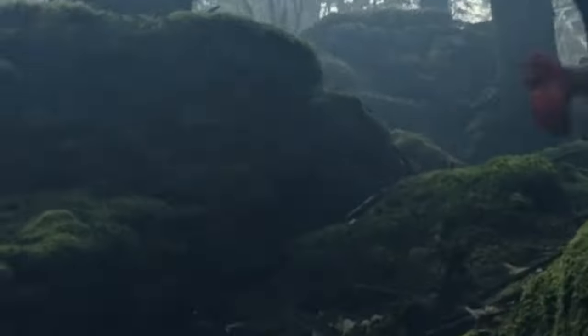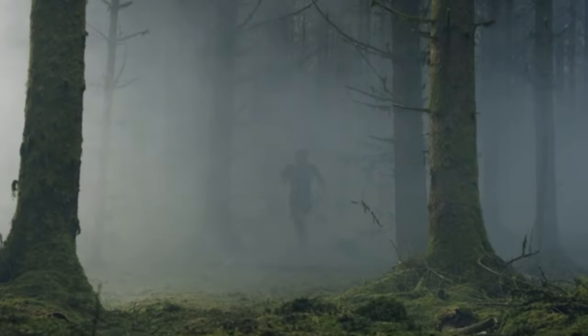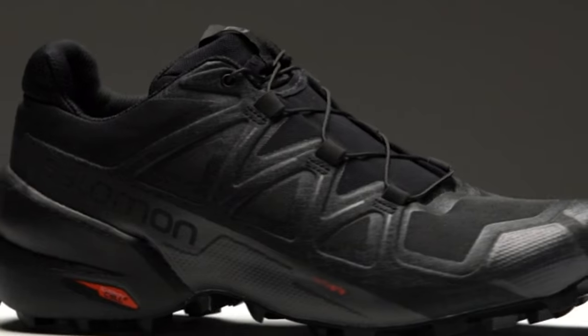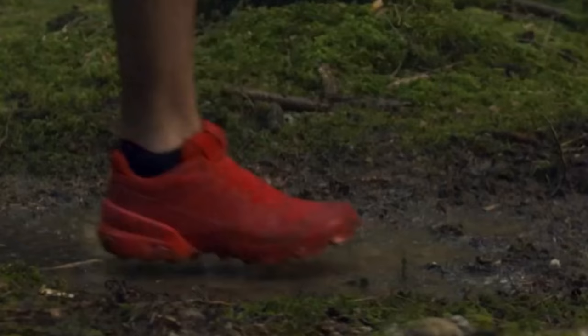The Sense Ride 4 offers 27mm of cushioning in the heel, a generously sized toe box that accommodates wide feet, a fairly standard 8mm drop, and full contact grip rubber outsole. We've put over 700 miles on various iterations of the Sense Ride, and the 4 has proven to be a considerably comfortable and high-performance shoe for a wide variety of terrain.